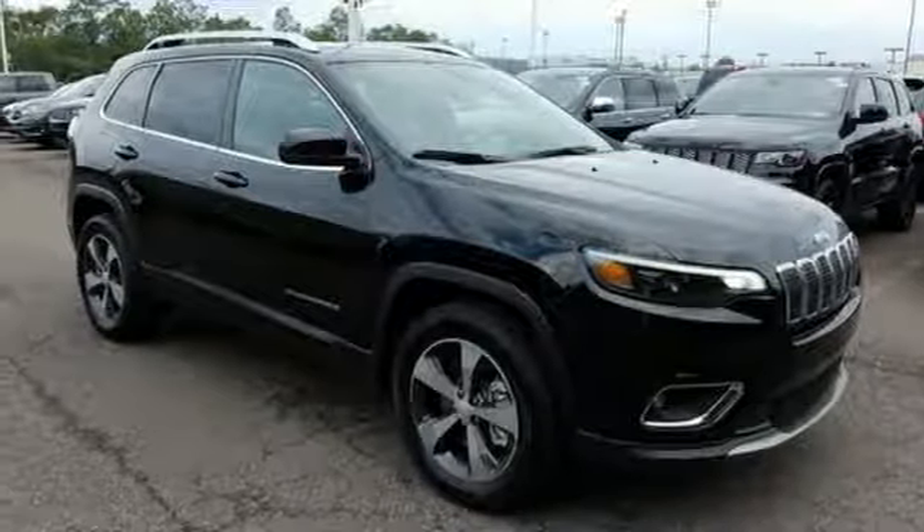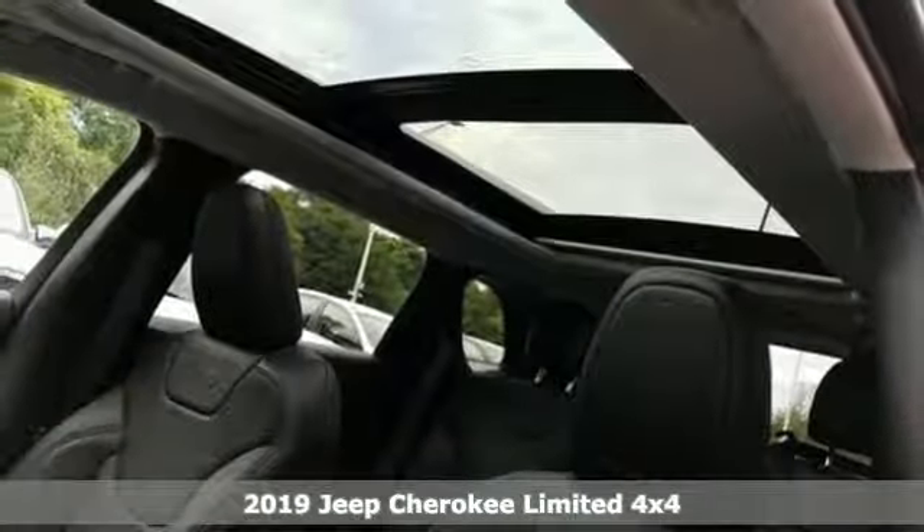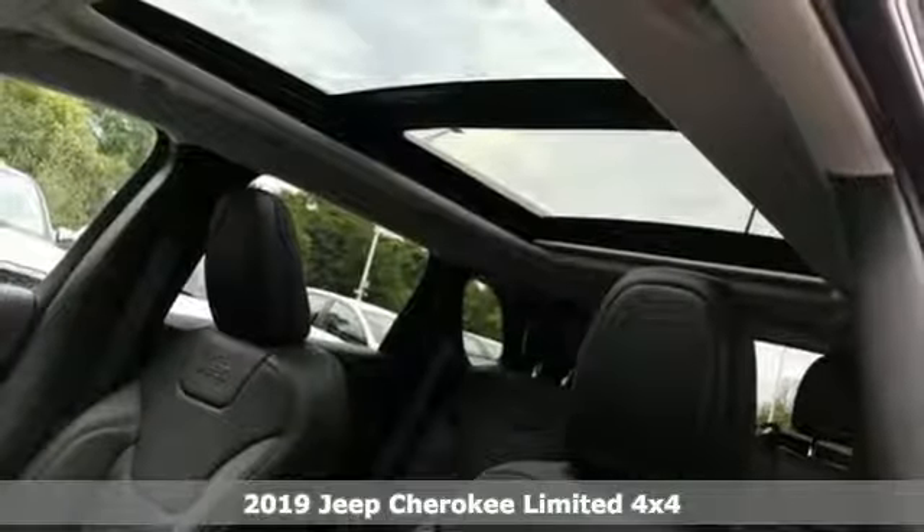Here's a new 2019 Jeep Cherokee. The Jeep life fits your life. Plus, it offers an exciting list of features.